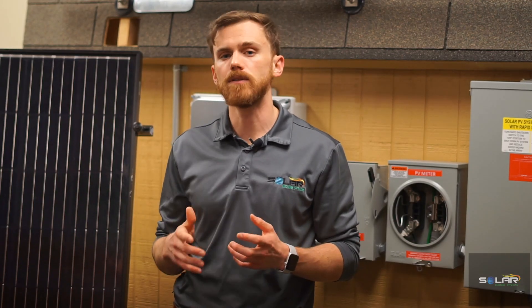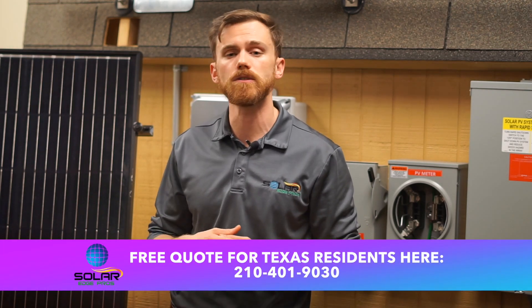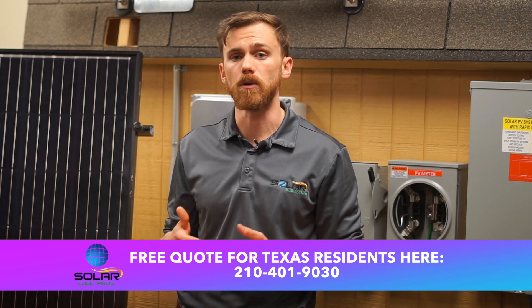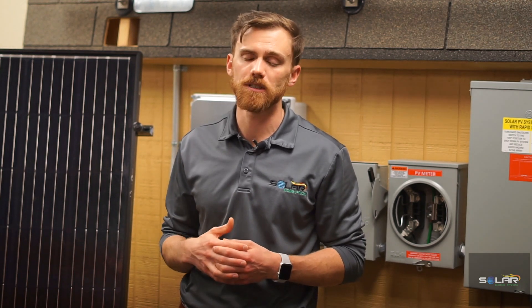You'll need a solar evaluation for your property, which you can book for free at 210-401-9030 or online at solaredgepros.com. Thank you for watching and be sure to check out some of our other videos to learn more about solar and paying less for electricity.